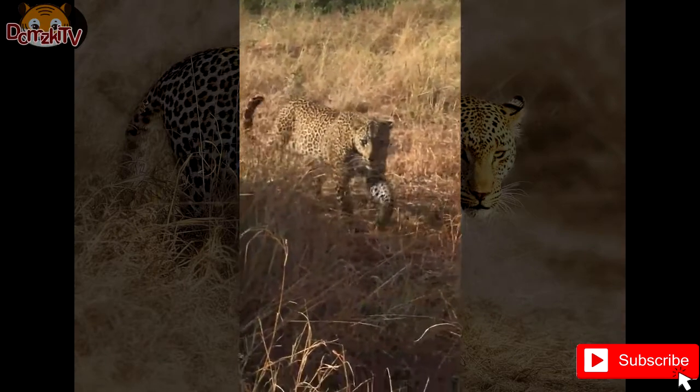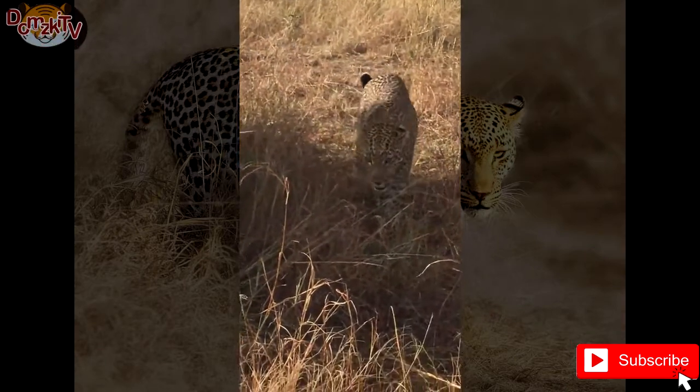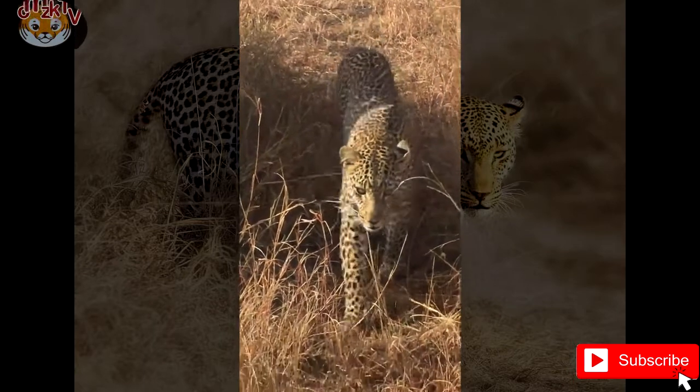In this video we will talk about the African leopard, one of the 8 subspecies of leopard that are now critically endangered.